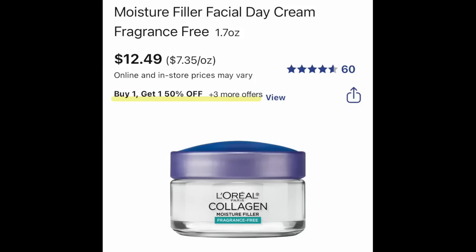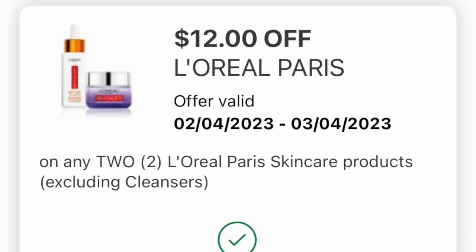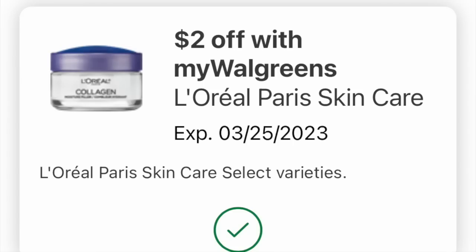We're going to be looking at this L'Oreal lotion — it's a fancier skin cream on a buy one, get one 50% off. And we got this digital coupon. They have restocked this specific lotion at most of the stores around me, so this might be a deal for you. We also have this Walgreens coupon — as it says MyWalgreens, that's how you know it's an IVC, which stands for instant value. So load both of those.